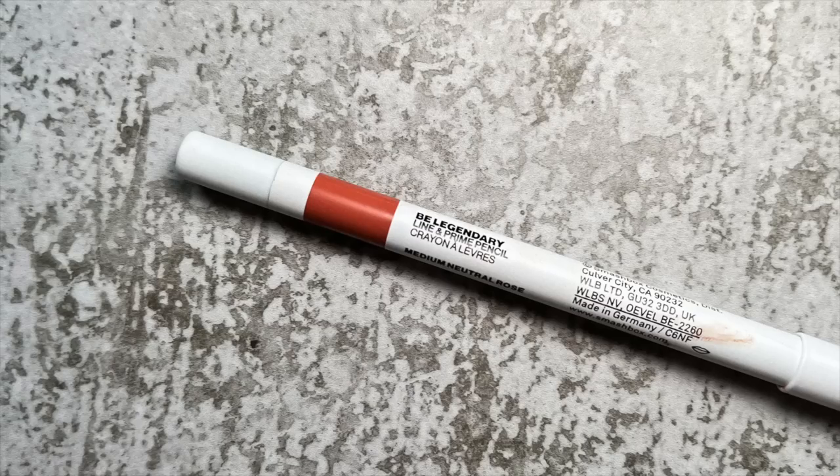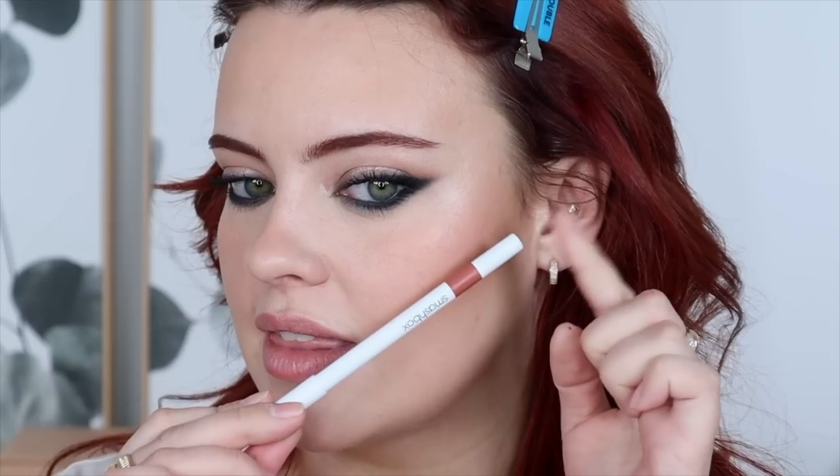Here are the eyes all finished! I feel super intense — there's a reason I always do this with brown. I feel like this makes my eyes look like that Miley Cyrus photo. Now let's move on to lips. I think I'm going to line them with this Smashbox Be Legendary Line and Prime Pencil in the shade Medium Neutral Rose — I think it'll go well with this blush.